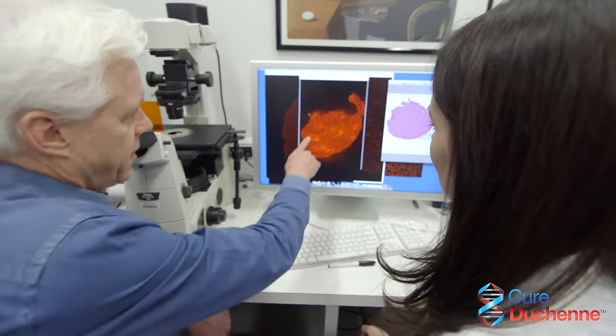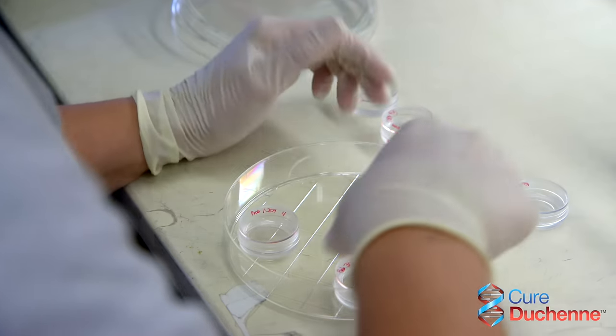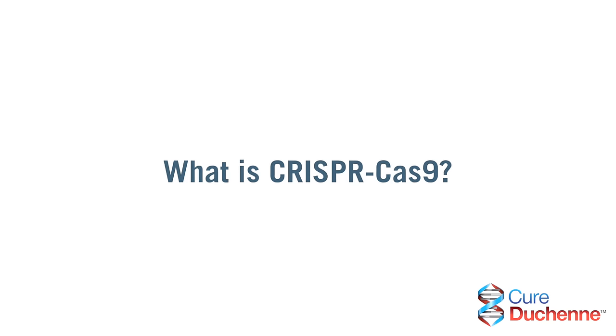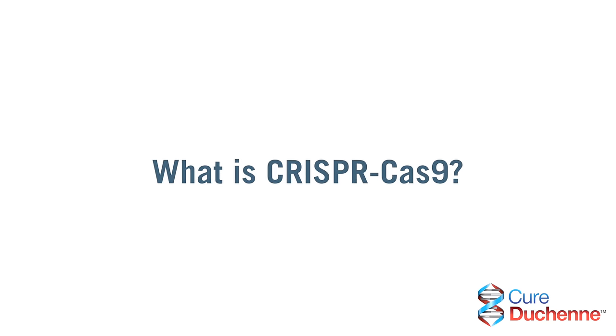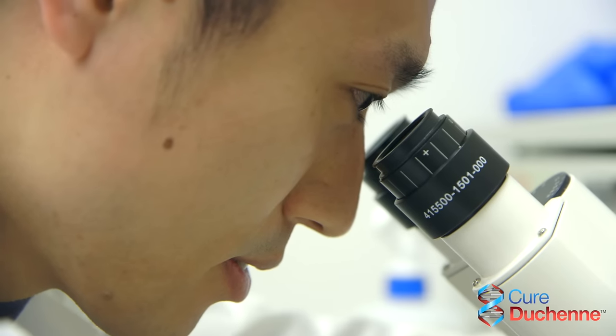Gene editing is a revolutionary technology that enables scientists to manipulate the DNA of the genome. CRISPR-Cas9 refers to the components that allow scientists to edit the genome.